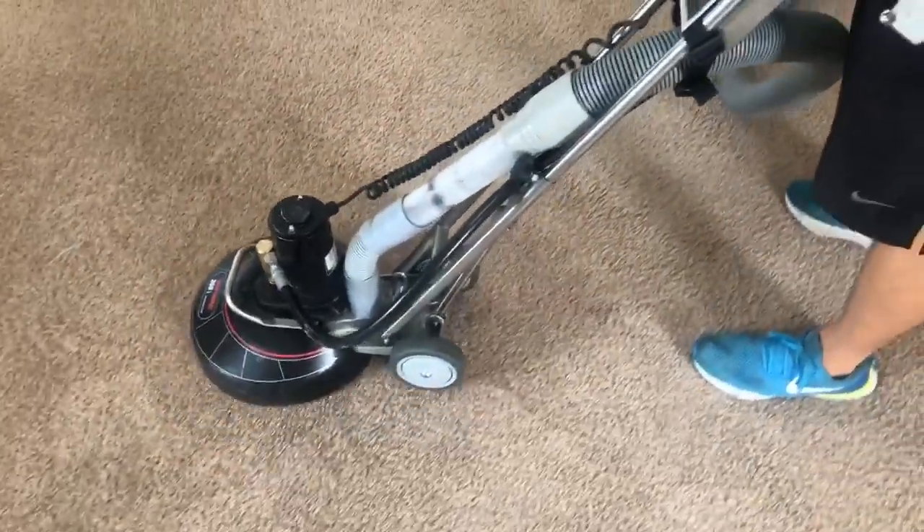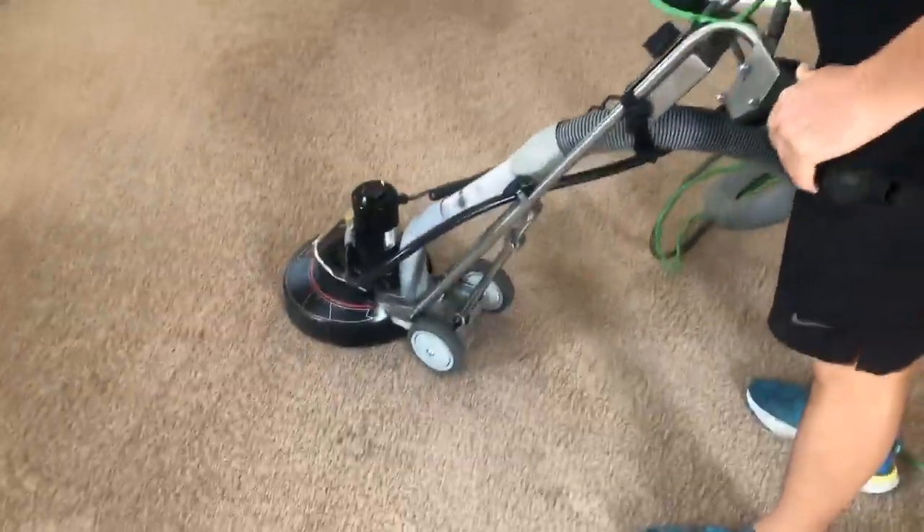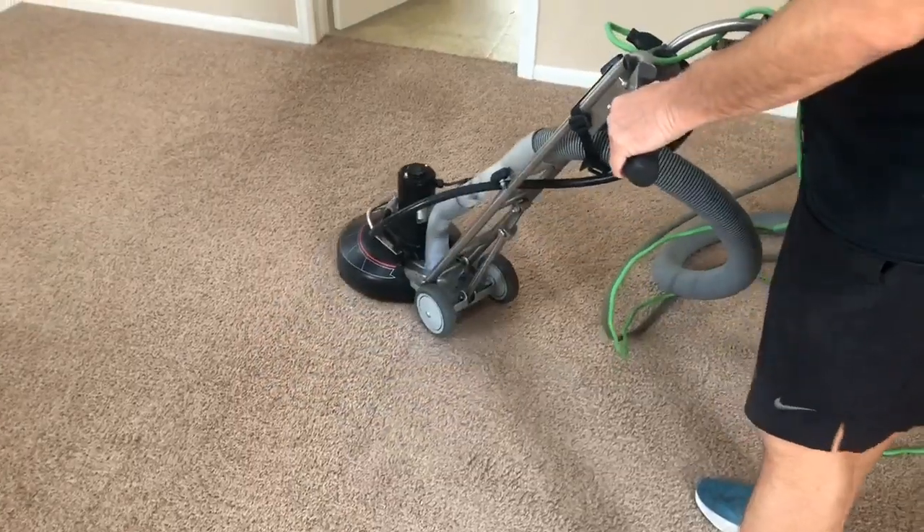Good afternoon, everyone. It's Kyle at Matilda's apartment here, showing our Rotovac Deep Stinger.